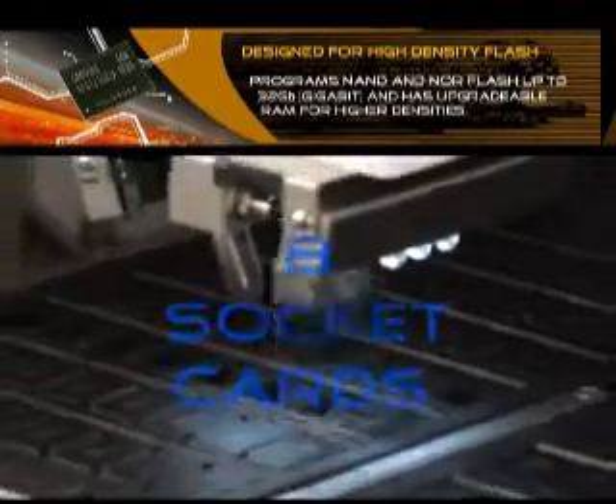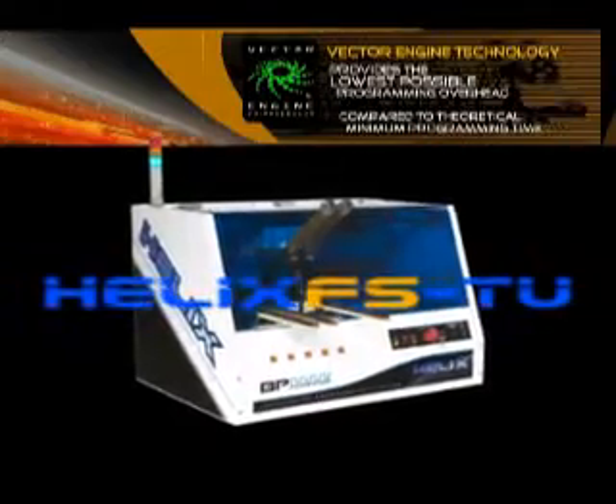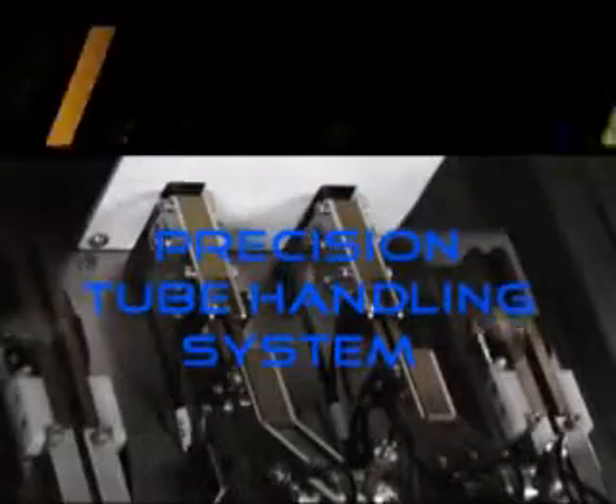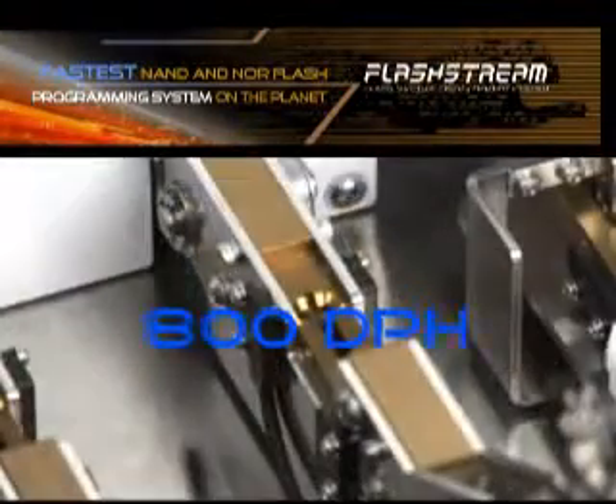The Helix FS-TR precision tray system is designed with two-tray capacity. It features our Helix automated handler and two FlashStream programming sites with an integrated tube handling system. The precision engineered tube input and output handling systems transfer parts to and from standard tube media.